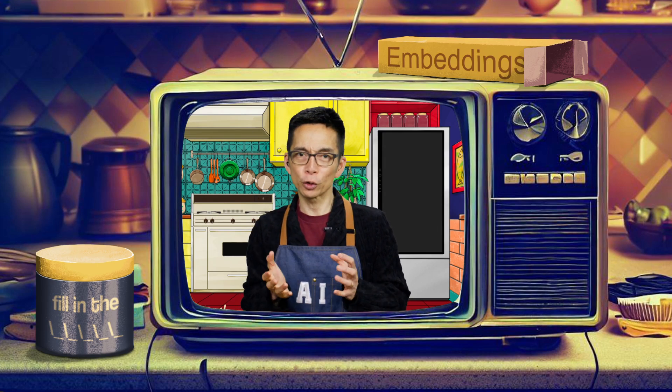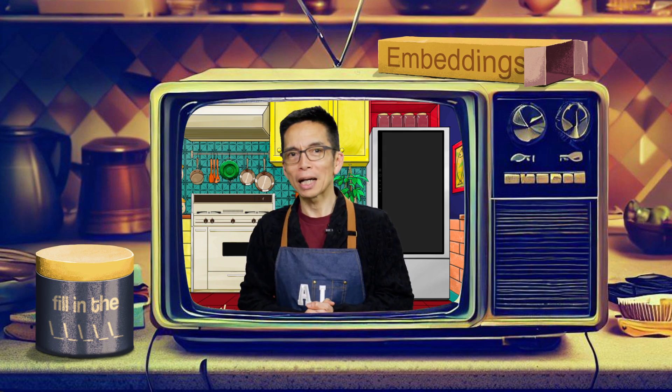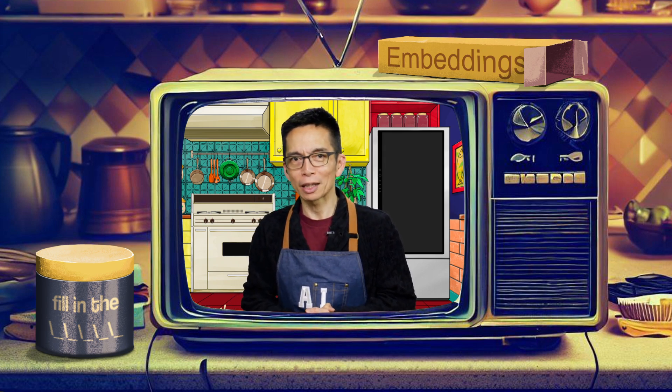What if you could use AI to look at your fridge, go to the grocery store, figure out what you should make or what you could make, and get it all going? We're going to do that on the next episode of the Cozy AI Kitchen.